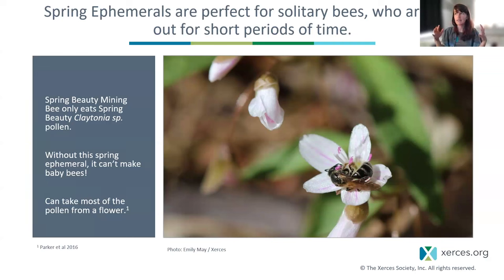Spring ephemerals are a truly magical set of flowers for supporting specialist bees. These solitary bees are only out for a couple weeks — a great time from an evolutionary perspective to specialize on a flower that's always reliably there. We have a really amazing array of forest floor-associated pollen specialists who, to the best of our knowledge, can't rear their baby bees without these floral resources. One of my favorite examples is the spring beauty mining bee, Andrena erigeniae, who only eats spring beauty pollen and only feeds their larvae spring beauty pollen.